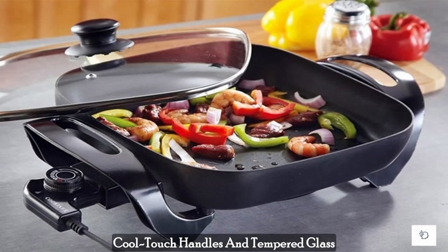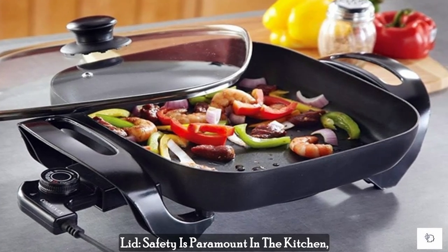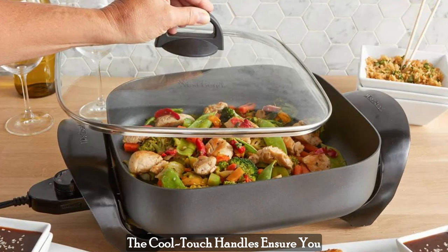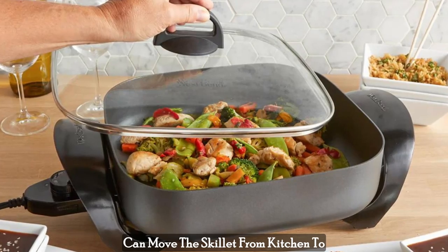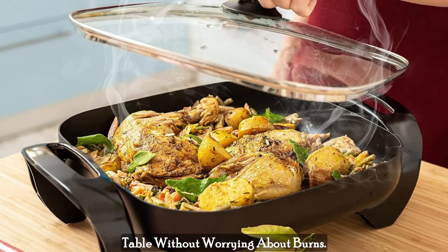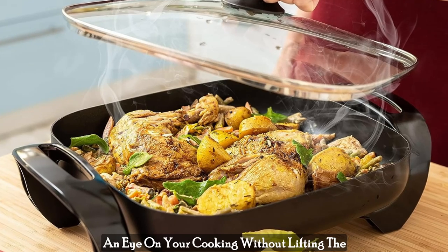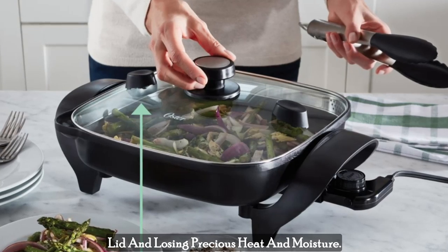Cool Touch Handles and Tempered Glass Lid. Safety is paramount in the kitchen, and this skillet has it covered. The Cool Touch Handles ensure you can move the skillet from kitchen to table without worrying about burns. Plus, the Tempered Glass Lid lets you keep an eye on your cooking without lifting the lid and losing precious heat and moisture.